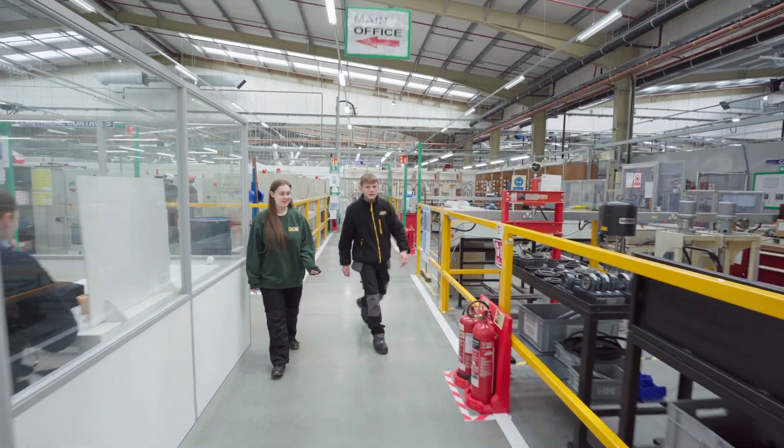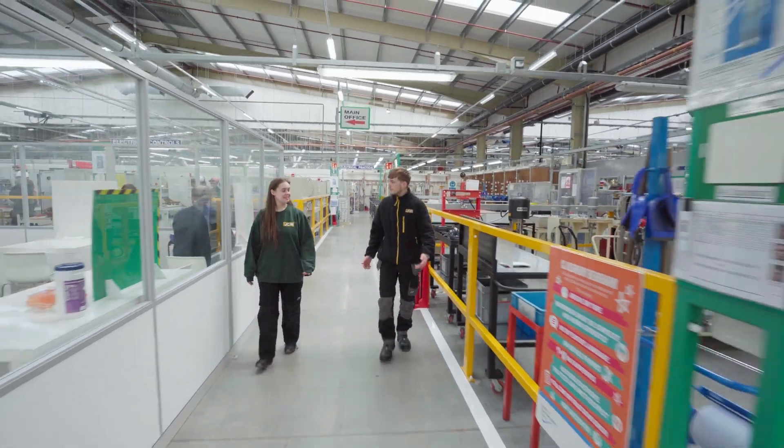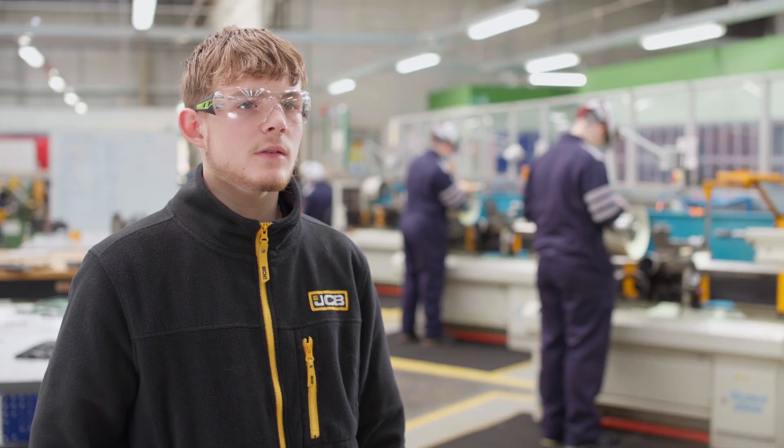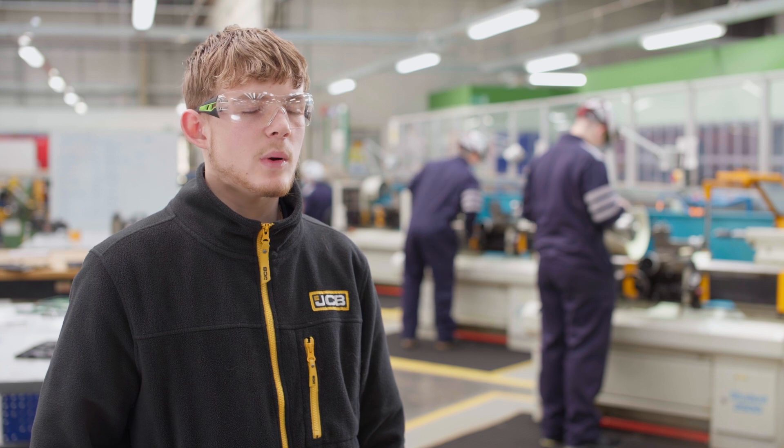The JCB Mechatronics Scheme is structured so that you do two years at Toyota, learning your skills with the odd week back at your business unit, putting the skills you learned at Toyota into practice on the job.